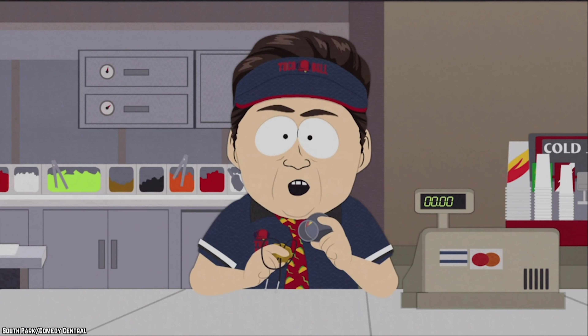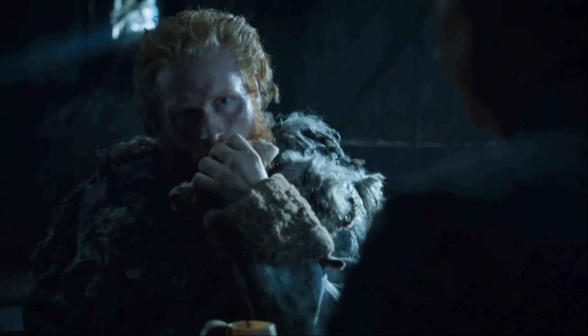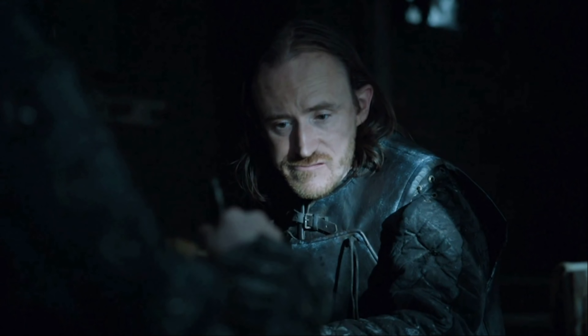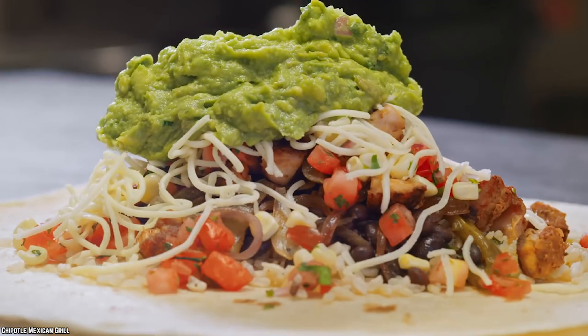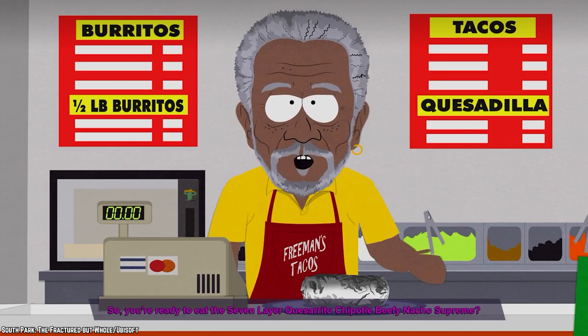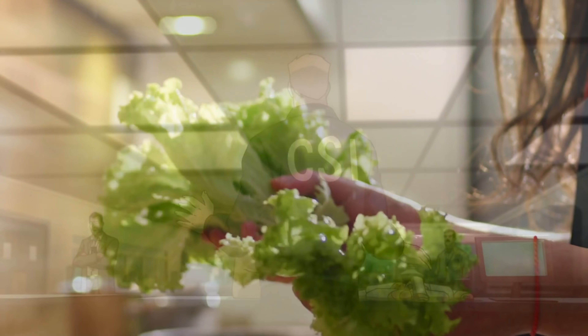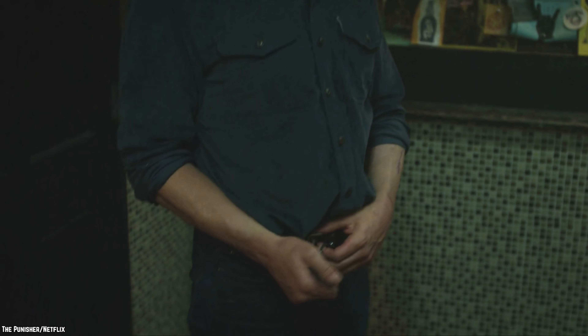Seven Layer Burrito. The seven layer burrito was the original gut bomb before all the others came around. If you're hungry and on a budget, then you already know what this burrito is all about. You may even use one of these burritos as a workout tool before eating it to burn the enormous 440 calories it contains. What makes up the seven layer burrito? It starts with refried beans, then a healthy serving of seasoned rice, sour cream, guacamole, and then cheese, tomatoes, and lettuce. All of this combines for a burrito that can leave you feeling full and needing a nap.